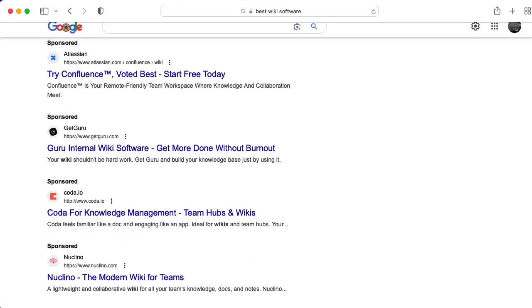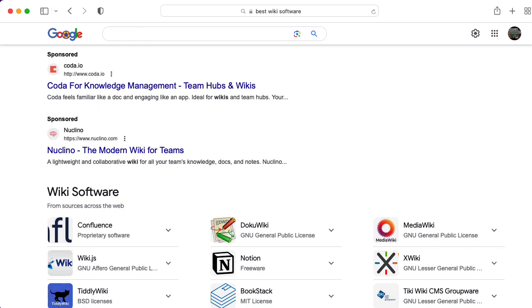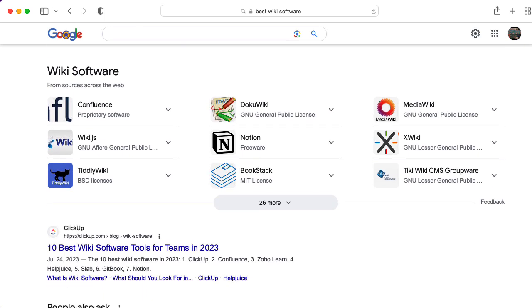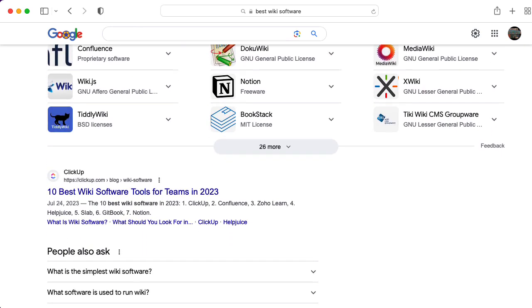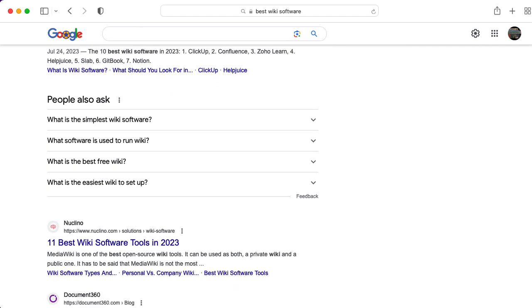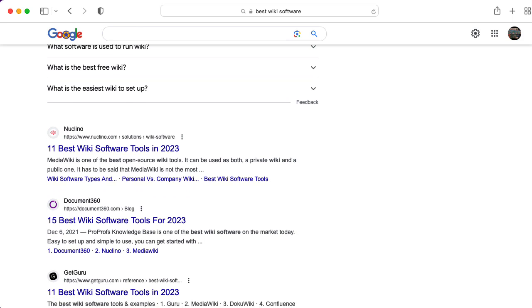I wanted to ask my viewers about their experiences. Have you used any of these wiki products? What did you think about them? What did you like? What did you not like? Is there a particular product I didn't mention that you think I should have on my radar screen? If you've used several of the products and were able to compare them, what did you like the best?